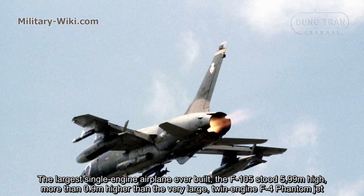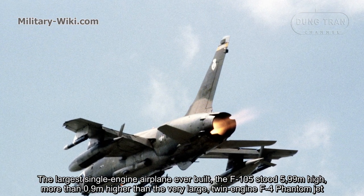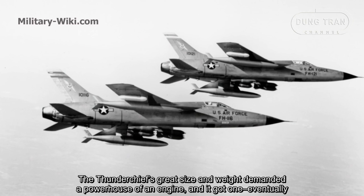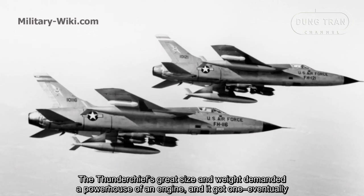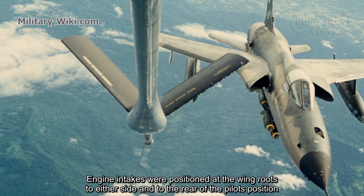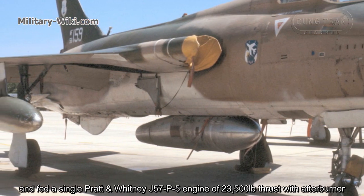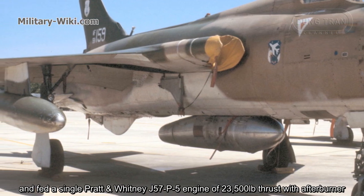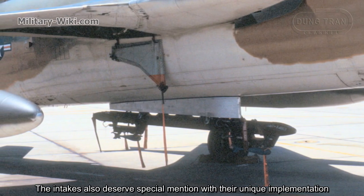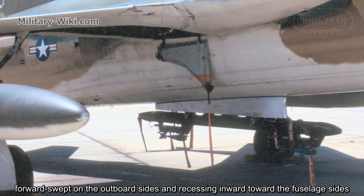The largest single-engine airplane ever built, the F-105 stood 5.99 meters high — more than 0.9 meters higher than the twin-engine F-4 Phantom. The Thunderchief's great size and weight demanded a powerful engine: a single Pratt & Whitney J75-P-19W engine producing 23,500 lb of thrust with afterburner. The engine intakes were positioned at the wing roots on either side and to the rear of the pilot, with a unique forward square shape on the outboard sides recessing inward toward the fuselage.